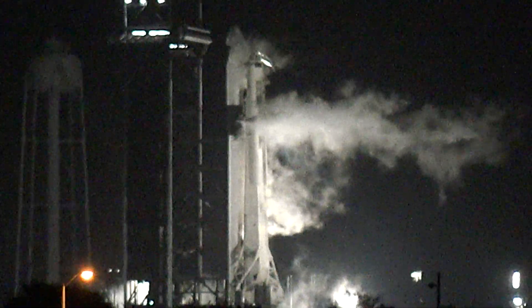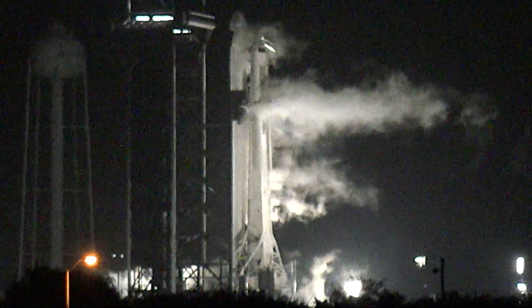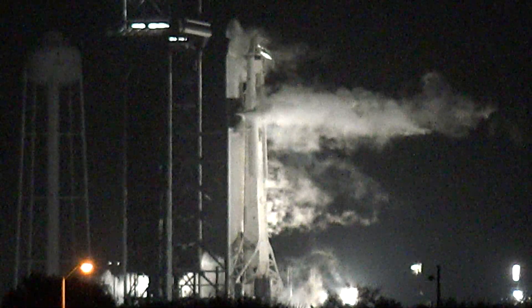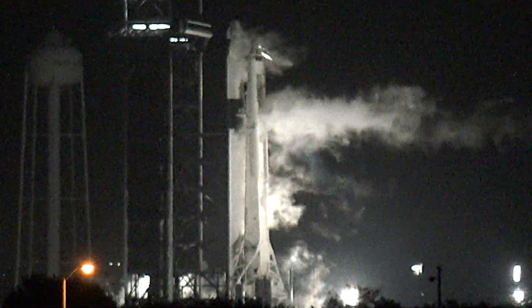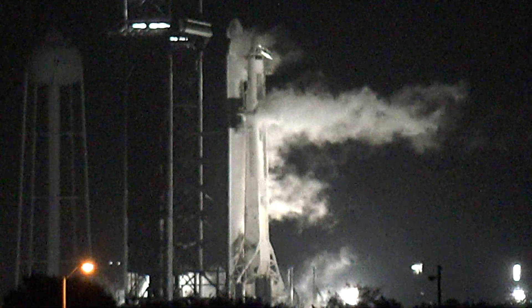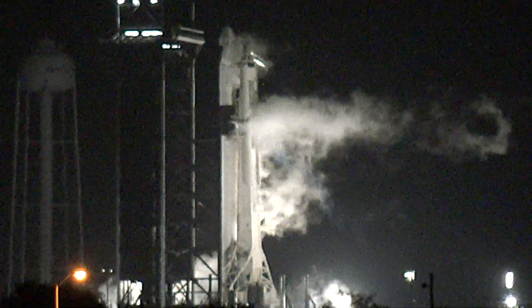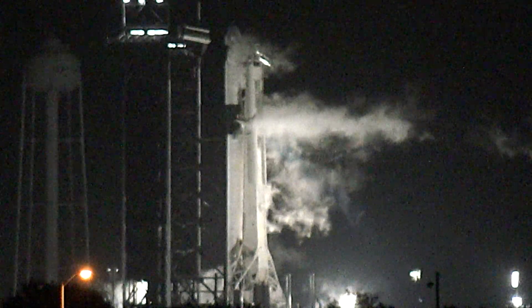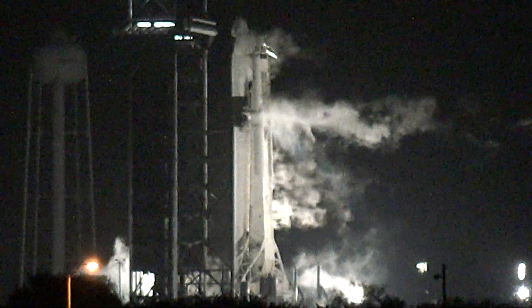Falcon 9 is in startup. Dragon is in countdown. Both stages are now pressurizing for launch. Range remains go. The weather did clear earlier and has remained green. Falcon 9, CRS-24 — go for launch. That's the launch director calling go for launch. We'll get an all-systems go here in just a few seconds, and then we'll listen in to the rest of the count.